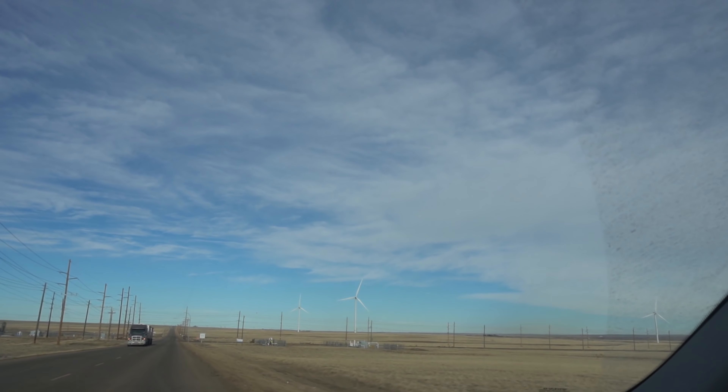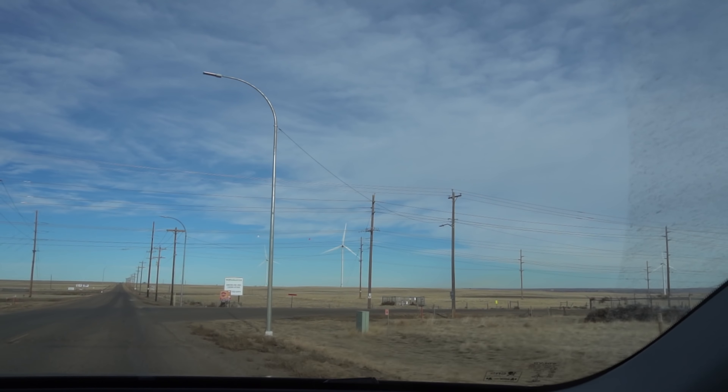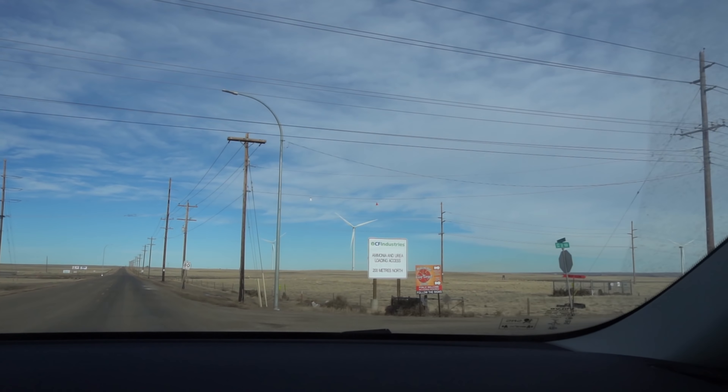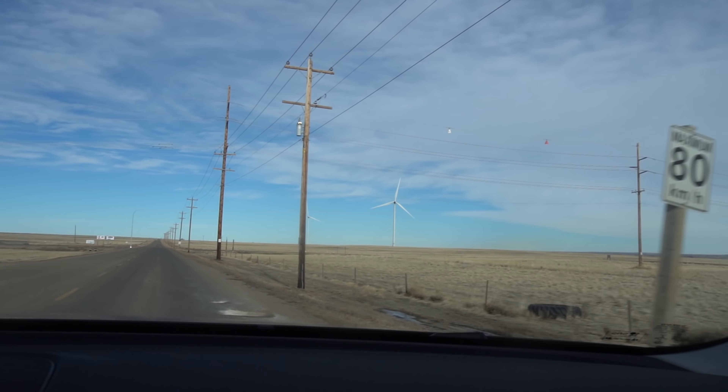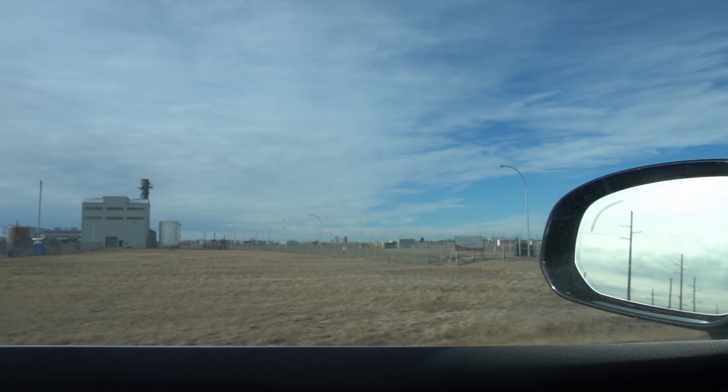I left Edmonton early this morning around 6 a.m. I've been driving for a little over five hours with a couple of breaks, and we're coming up on Hut 8 mining facility here in Medicine Hat, Alberta. The facility sits right amongst a few wind turbines, which you can hopefully see there. And the Hut 8 facility is coming up here on the left, right beside a power facility.